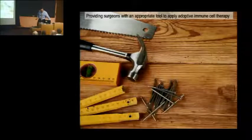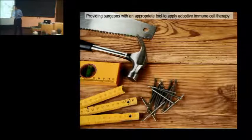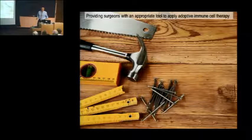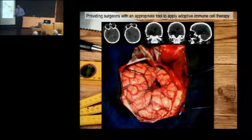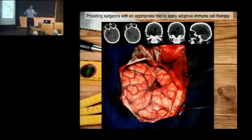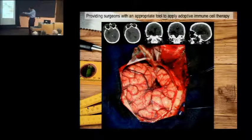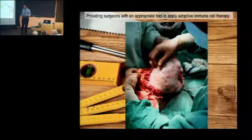The first technology is a tool for surgeons — specifically for surgeons to apply adoptive immunotherapy and T-cell therapy. For instance, for a brain tumor where 90% of patients relapse from residual disease, which is here two centimeters from the resection margin, but also in irresectable tumors, such as ovarian cancer or metastatic disease that cannot be completely resected.